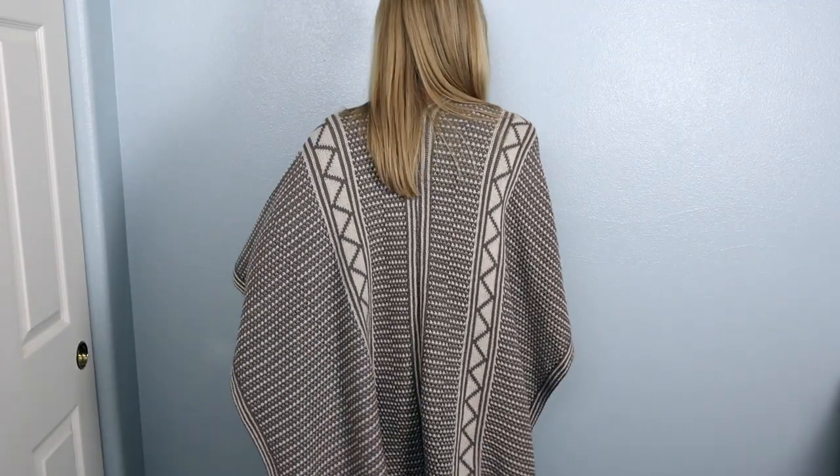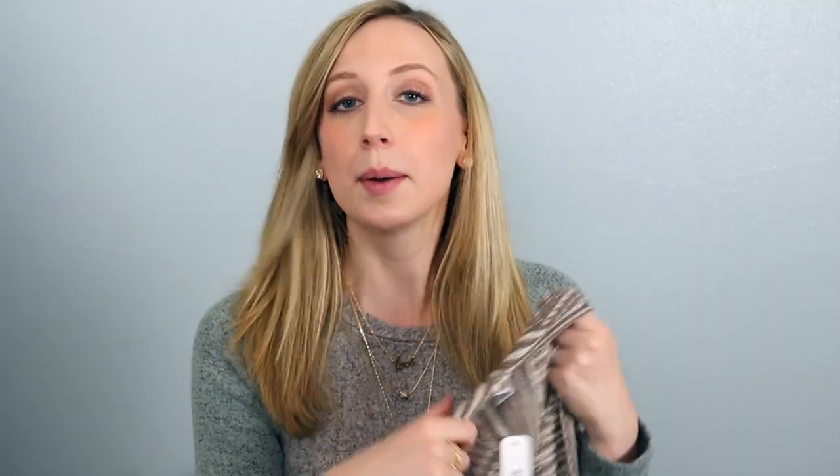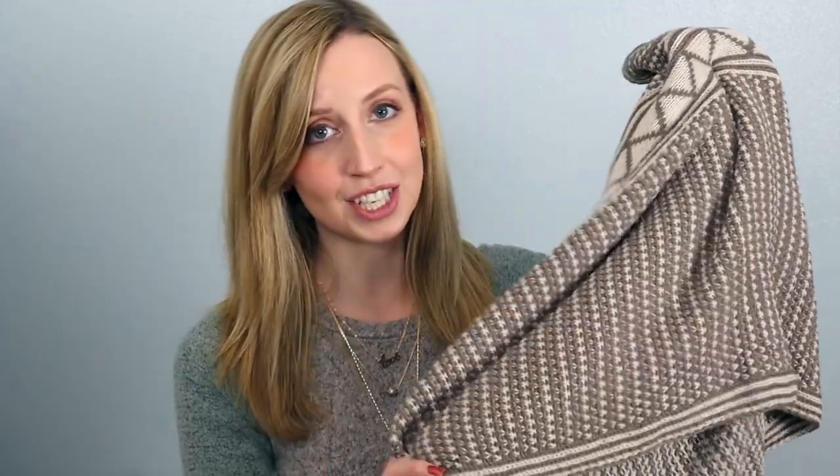So this next piece I got is actually a poncho. Because they kind of go in and out of style, I did not want to spend a lot of money on one. But at the same time I kind of wanted one. What I love about this one is the taupe and cream colors — they are so cute. And it has some really pretty fringe on the edges. I believe this one is the most expensive item that I bought at $39.